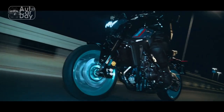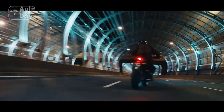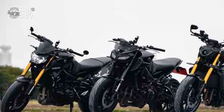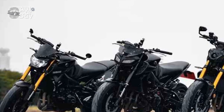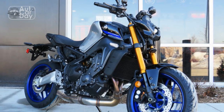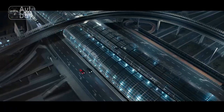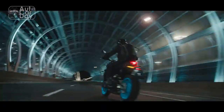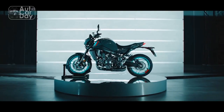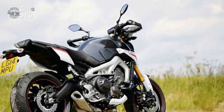In conclusion, the Yamaha MT-09 emerges as a testament to Yamaha's dedication to pushing motorcycle innovation to new heights. Its striking design, formidable engine, and advanced technology converge to offer riders an unforgettable journey on two wheels. The MT-09 isn't just a motorcycle — it's an experience that redefines the boundaries of what a naked bike can achieve. For those seeking an adrenaline-infused adventure with a touch of elegance, the Yamaha MT-09 undoubtedly stands as a compelling choice in the world of high-performance motorcycles.